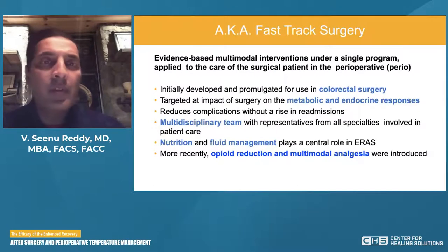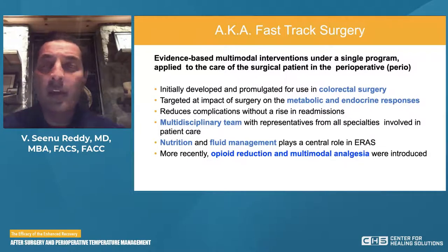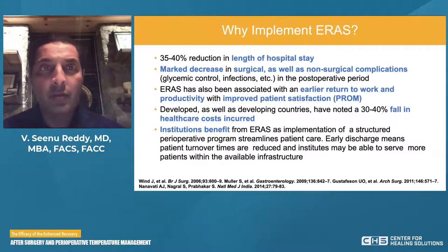The goal was to develop protocols around perioperative care to improve and enhance recovery through research, guideline development, education, and implementation of evidence-based practices. In cardiac surgery, this was previously known as fast-track surgery — evidence-based multimodal interventions applied to the care of the surgical patient. Initially developed for colorectal surgery, this quickly caught on in many other specialties, directed at targeting the impact of surgery on metabolic and endocrine responses and reducing complications without increasing readmissions. Nutrition, fluid management, opioid reduction, and multimodal analgesia have all become mainstays.